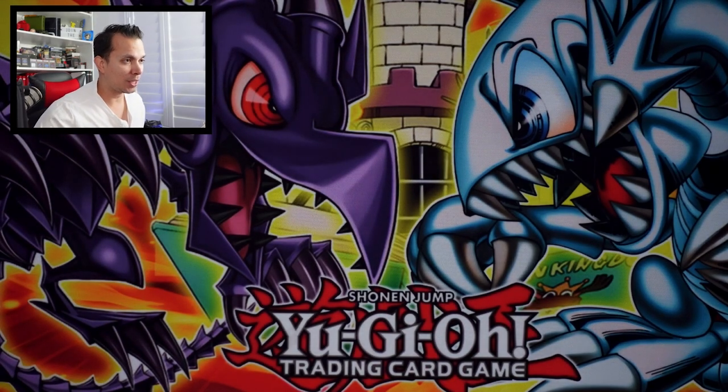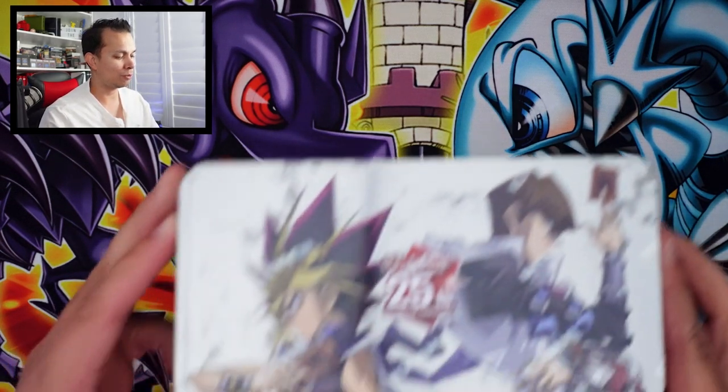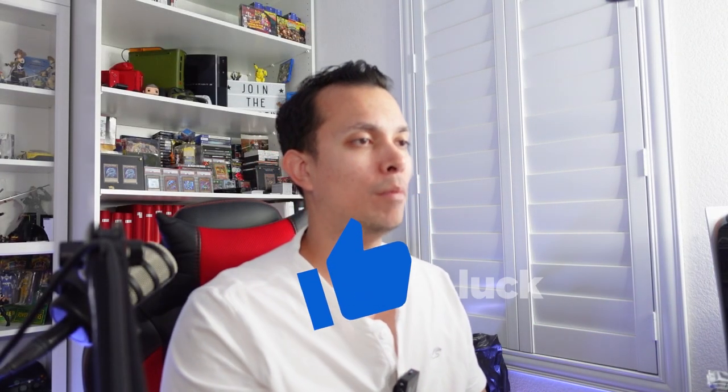You might have noticed I got a new background — I love it. This is something I got from Ruxin34, a promotion item for the Toons Blue Eyes and Red Eyes Toons. Because we have so much greatness with these tins, I am doing a giveaway for this video. All you need to do is like this video, subscribe, and leave a comment below — who's your favorite, Kaiba or Yami Yugi?